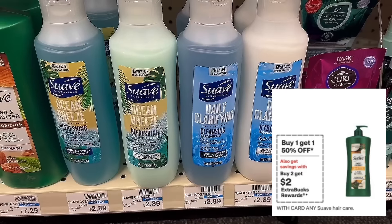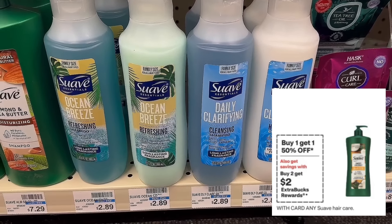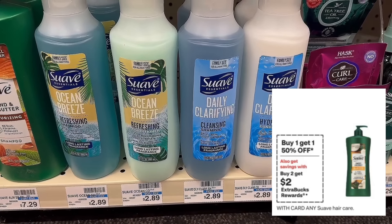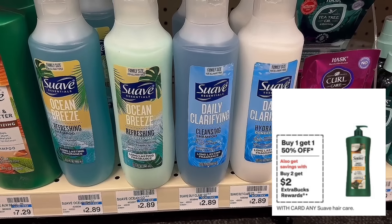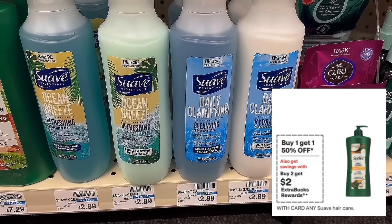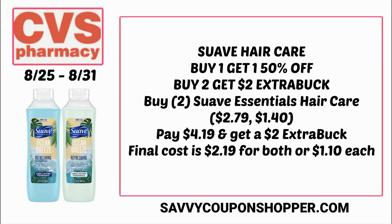Let's talk about an easy hair care deal with no coupons — it's on Suave Hair Care. It includes all Suave Hair Care; the cheapest are the Suave Essentials. They are buy one, get one 50% off, and also buy two earn a $2 Extra Buck. Grab two of them for a total of $4.19. There's no digital coupon, so you'll pay that, but earn back a $2 Extra Buck — making them just $1.10 each.